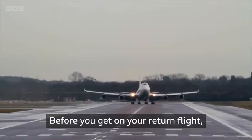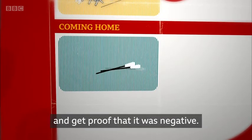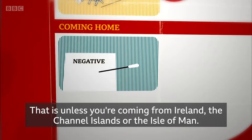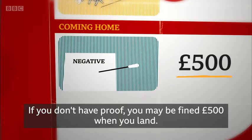Before you get on your return flight, if you're flying into the UK, you need to get tested for coronavirus and get proof that it was negative — unless you're coming from Ireland, the Channel Islands, or the Isle of Man. If you don't have proof, you may be fined £500 when you land.